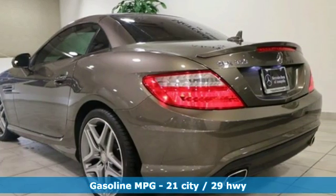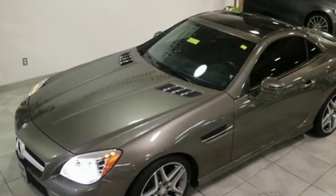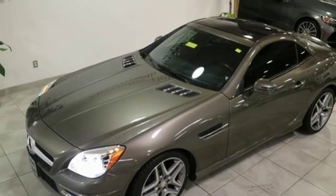A great vehicle is comprised of great features, like these: automatic transmission, sport suspension, engine auto stop-start feature, power retractable hardtop, streaming audio, power heated mirrors.